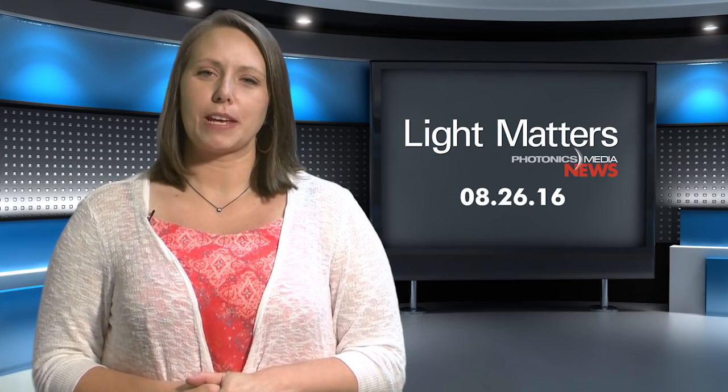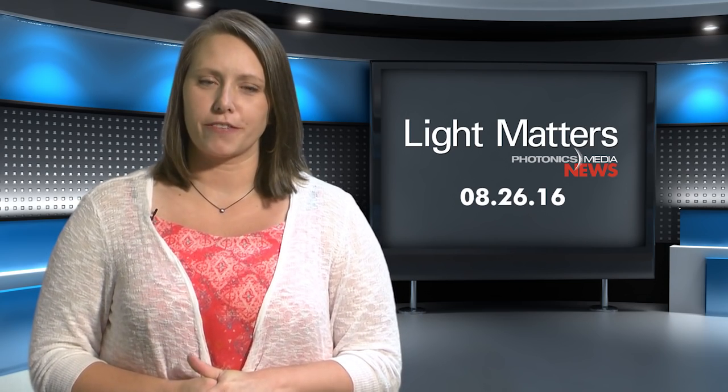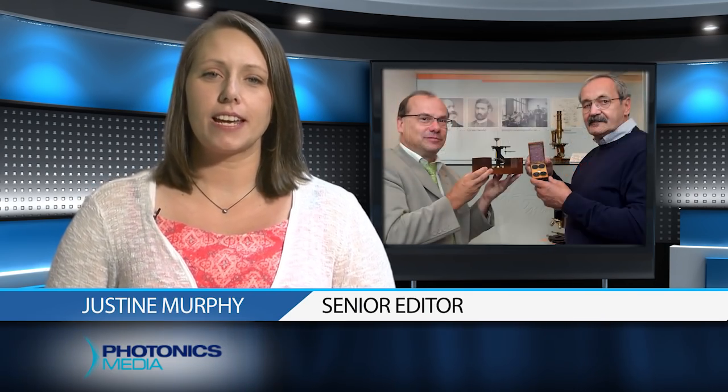Hello, welcome to this episode of Light Matters. I'm your host, Justine Murphy. History has come to life at Zeiss with the acquisition of a 166-year-old simple microscope that engineers say, given its age and style, was very likely designed and built by pioneering photonics and optics icon Carl Zeiss himself.